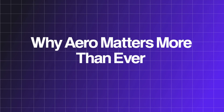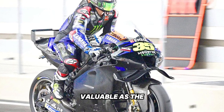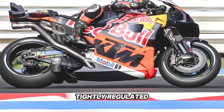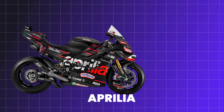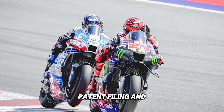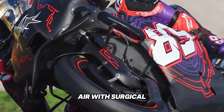Why does aero matter more than ever? There's a reason why aerodynamicists are now some of the highest paid people in motorsport — just like in Formula One, they're becoming as valuable as the riders themselves. MotoGP's evolution has reached a point where engine development is so tightly regulated that aero has become the new frontier, the last wild west of performance gains. What used to be simple plastic fairings are now active battlegrounds for computational fluid dynamics, airflow redirection, and micro-sculpted surfaces that channel air with surgical precision.